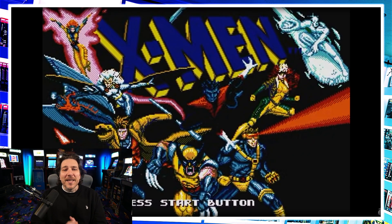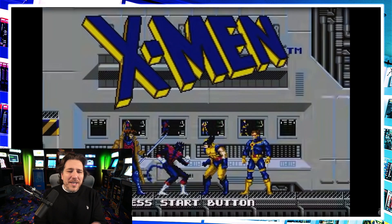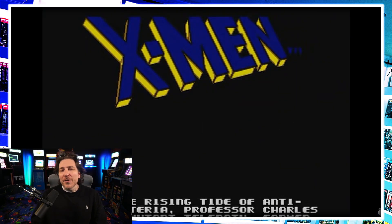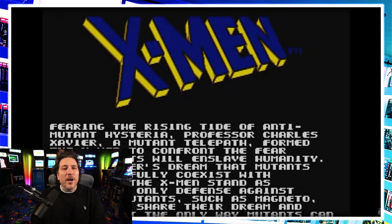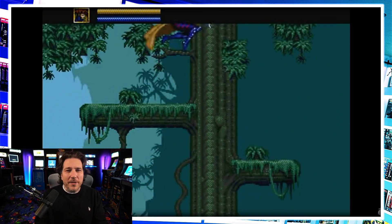Number 10 is none other than X-Men for the Sega Genesis. This is one I personally have fond memories playing as a kid — the music, the sound effects, the platforming, choosing between the four different mutants. The video shows the Cyclops playthrough, but everybody loved Nightcrawler flying all around the screen. The enemies, the sound it makes when you hit them — this one made number 10 on my list just because I played it so much as a kid.